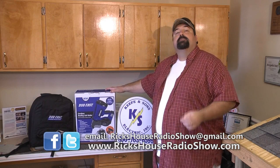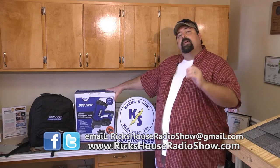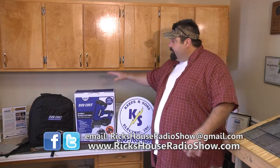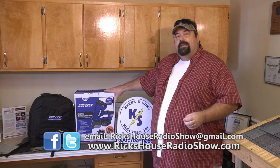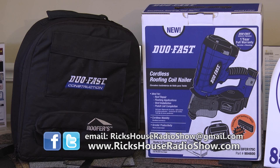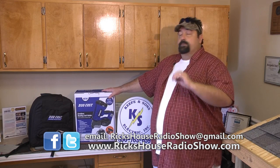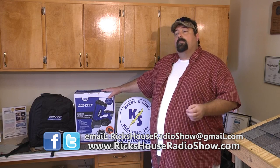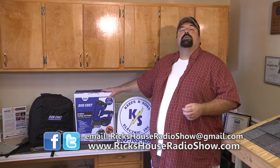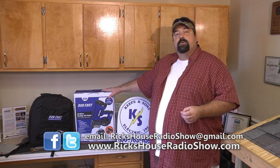It's my favorite part of the show — a chance to give you something that doesn't cost you a thing. Go to rickshouseradioshow.com and tell me why you need this Do-a-Fast coil nailer. It's an innovative cordless roofing coil nailer — not just battery powered but also fuel cell powered. The complete kit includes four coils and nails, two batteries, one fuel cell, comes in a backpack with safety glasses and the cord. This is a $500 tool that our friends at Do-a-Fast are giving away, with a full one-year warranty. Register to win in the next couple of months — it could be you. And we'll throw in a Rick's House prize too.